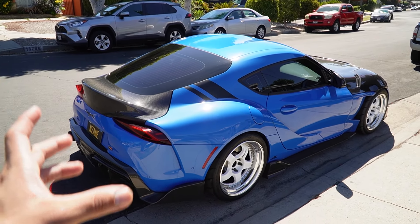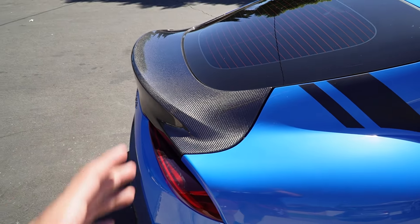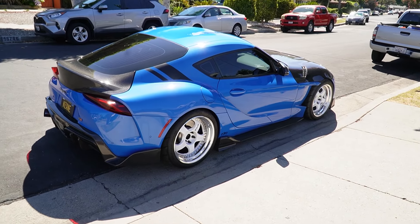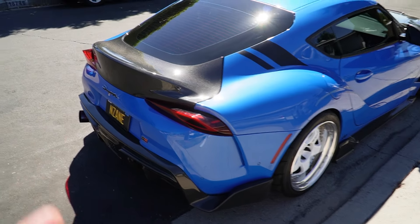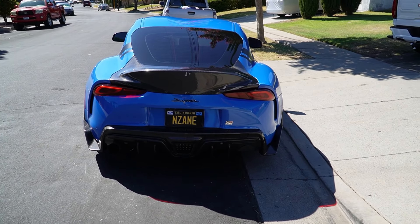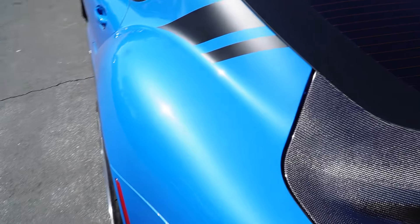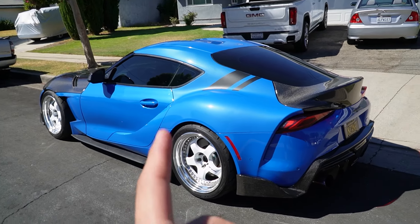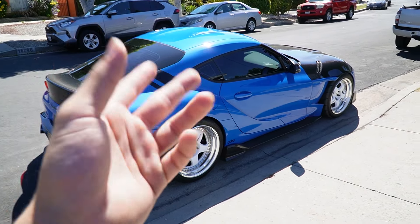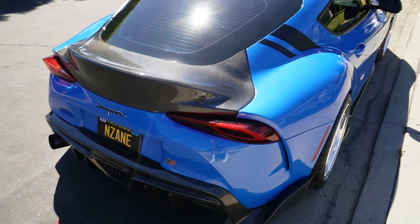It just feels like it's missing something though. We'll see — I'm gonna reach out and hopefully we can work something out and get this wing I've been talking about. I think it would look sick to just reveal it at Wekfest or Beamer Invasion. I think I might be the first one here in the US with it. Later I'm gonna meet with the boy George with his M340i and they want to see how it looks.